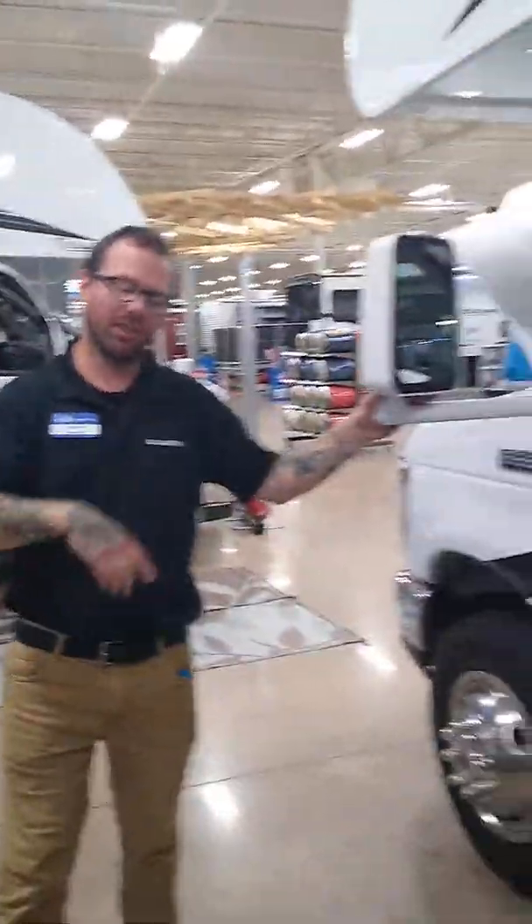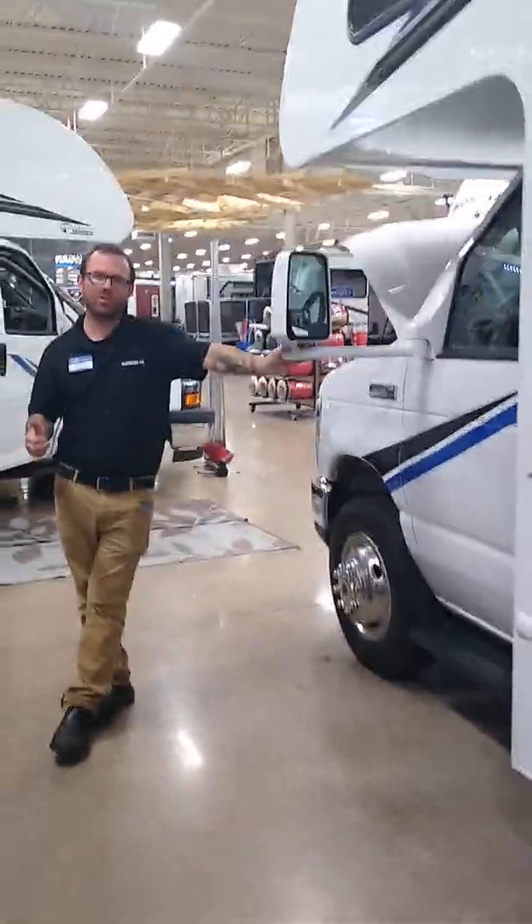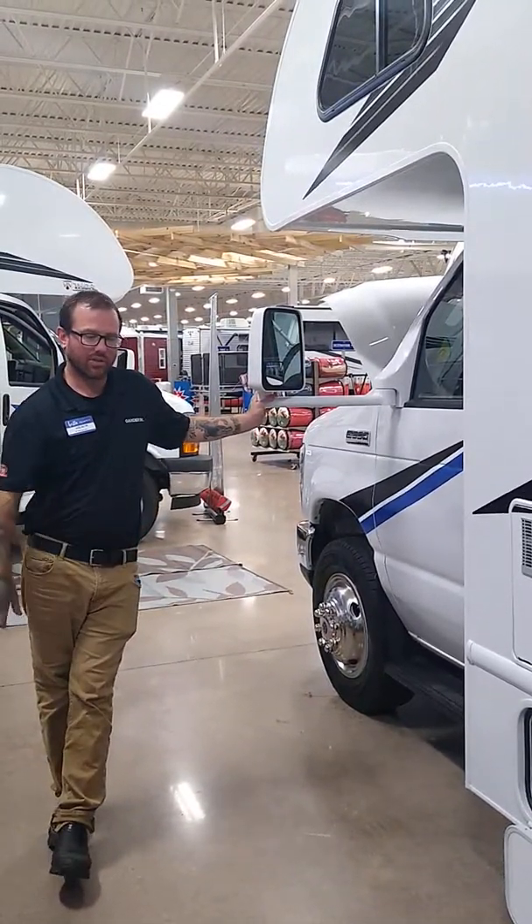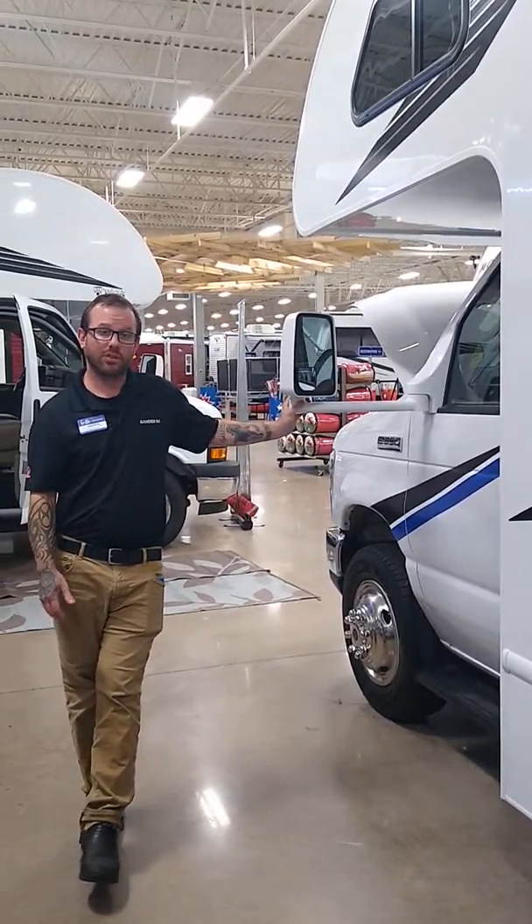Folks, the best bet is to come on down to Gander Baxter, just like my friends from Kettle River, Minnesota did, and check out this 22 DB — because here in Baxter, Minnesota, we sell fun six days a week.